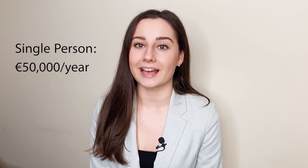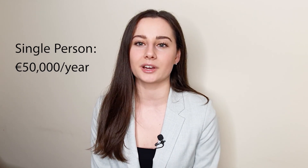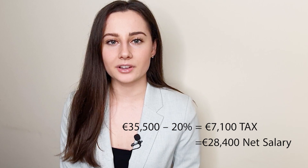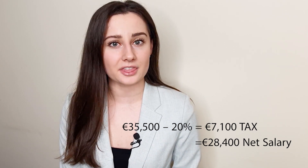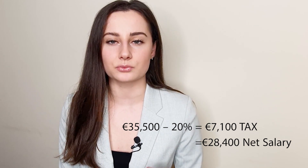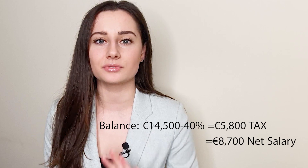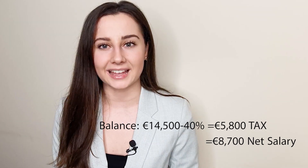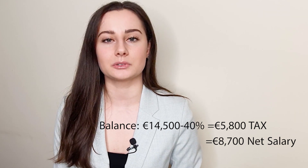Let's pretend a single person earns €50,000 gross salary. We want to find out how much tax they'll pay and how much money they'll have left. €35,500 will be taxed at 20%, so the person will pay €7,100 in tax, leaving €28,400. The remaining balance of €14,500 will be taxed at 40%, meaning €5,800 goes toward taxes and €8,700 is the income from that portion.